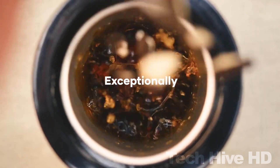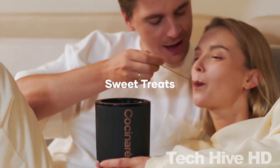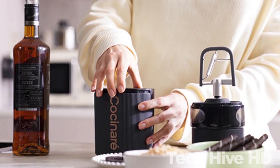Using a USB-C port, charging takes 2 to 3 hours, but you can use it 13 to 15 times on a single charge. The Costanair app has integrated more than 500 healthy ice cream recipes you can enjoy. With a retail price of only $59, you can enjoy ice cream like never before.